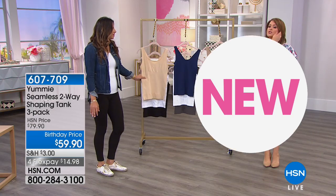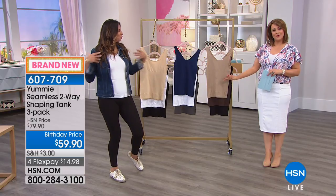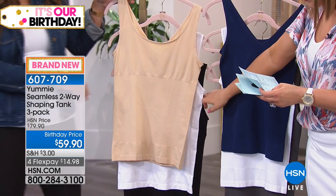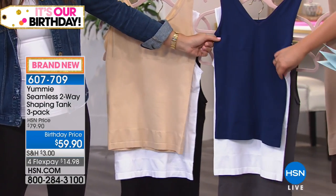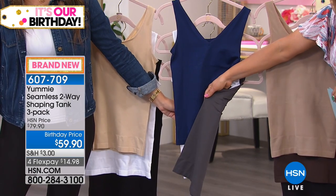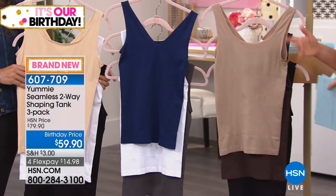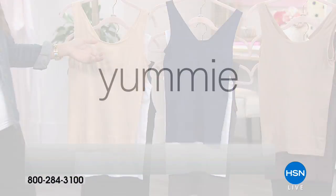Moving on to a three-pack of the two-way tank. Maybe it wasn't in the cards to buy the today's special, but you'd really love that two-way tank. Three of them today. You can choose the black, frappe, and white — that's one set. The second set has the white with the medieval blue and the color pavement, a beautiful slate gray. We also have it in almond, coffee bean, and black. It is a three-pack of tanks for $59.90. Because you can wear it two different ways — either forwards or backwards — it's like you're getting six tanks.